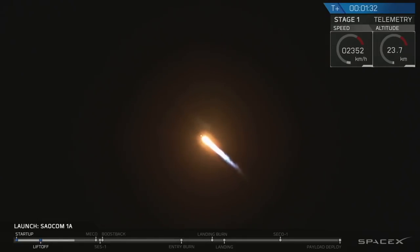For those of you just joining us, we did have a successful liftoff from the pad at Vandenberg Air Force Base at 7:20 p.m., just as expected.